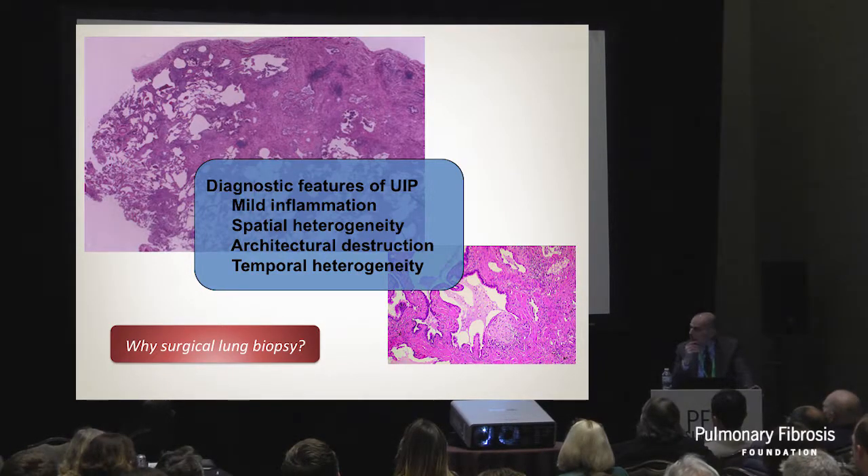Why surgical lung biopsy? Primarily because we need a 10,000-foot view of the lung. We need to see large areas of the lung that are very destroyed with a lot of fibrosis and some areas that are normal. We can't see that with a tiny little forceps biopsy. So historically we've needed a surgical lung biopsy to achieve this.